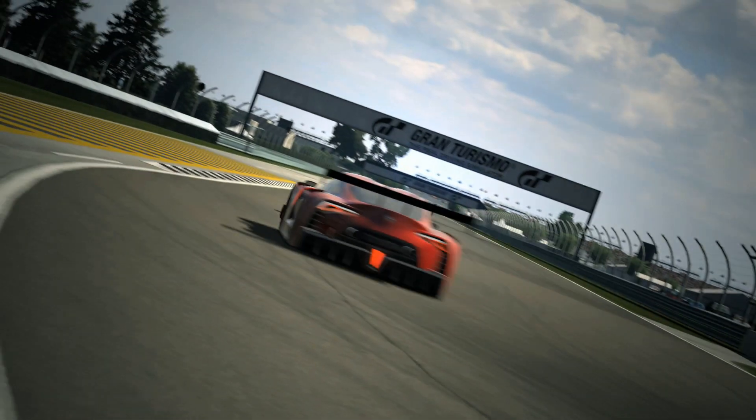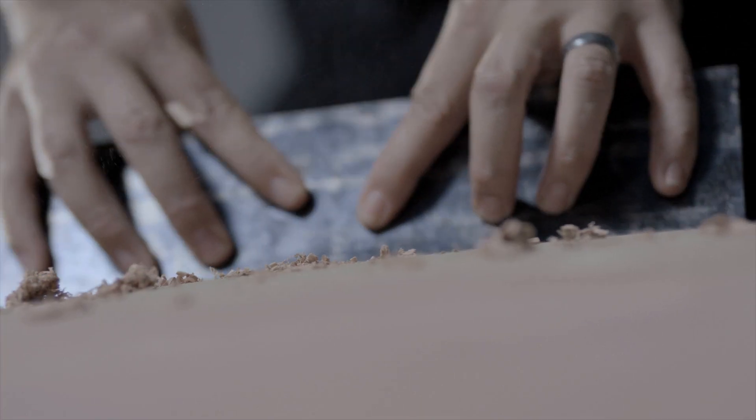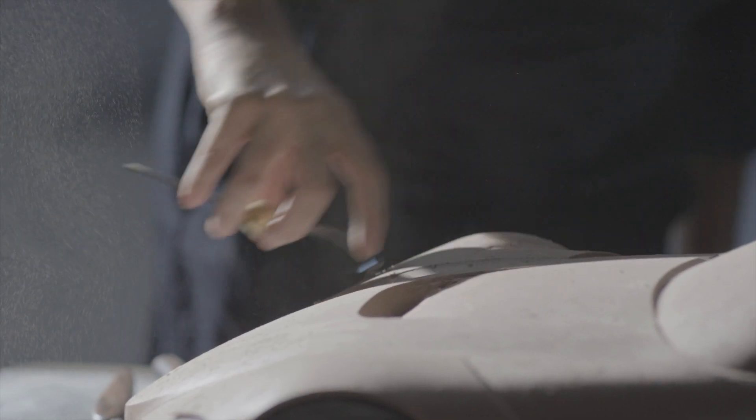Working on this car we really got to take that form and pull it and stretch it in different directions to try to emphasize these large fenders. This car is really low down, really high grip, really high downforce.